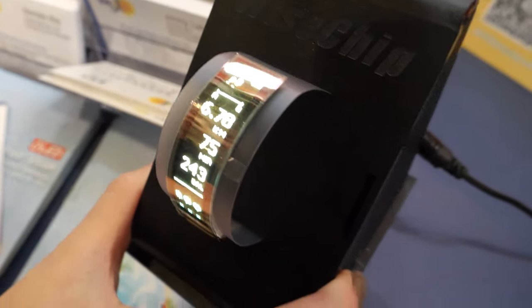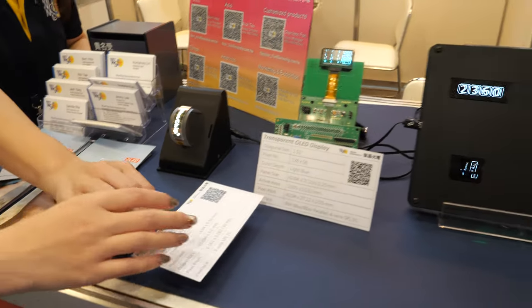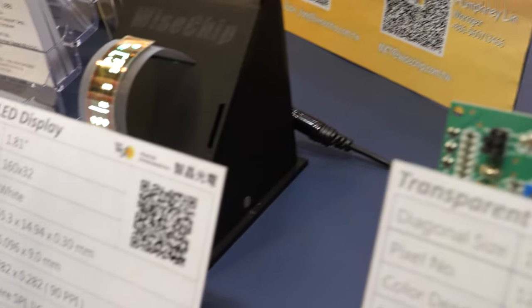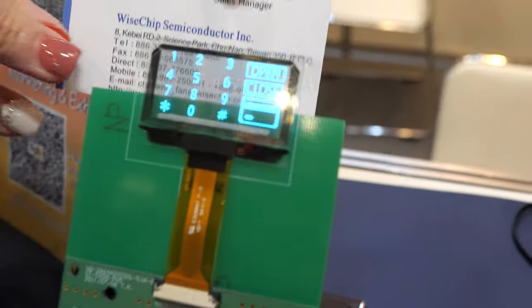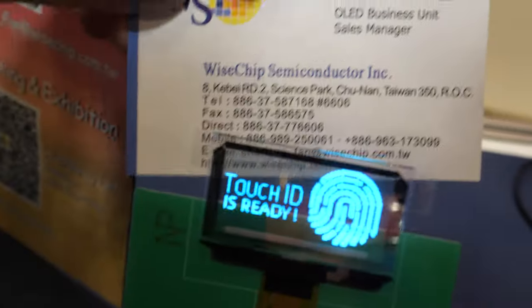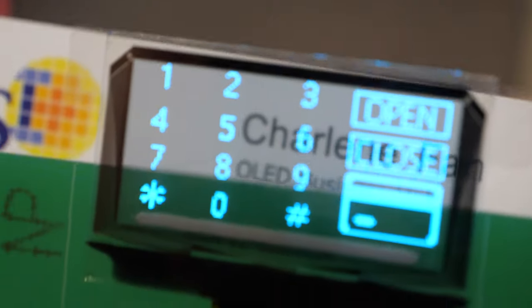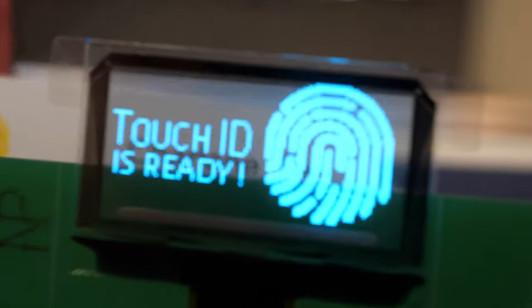This is an active matrix — AMOLED. And here you have a transparent one — PMOLED, a transparent OLED. We can do different colors like blue, orange, yellow — everything.